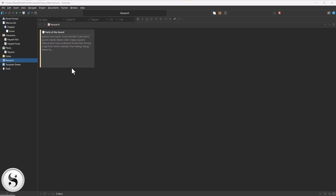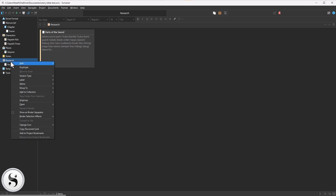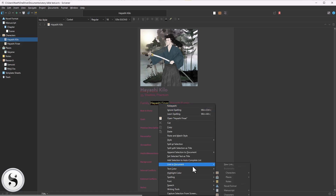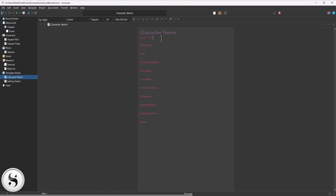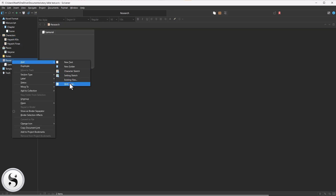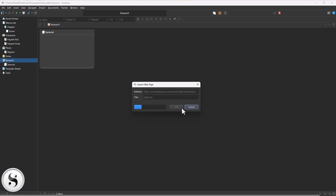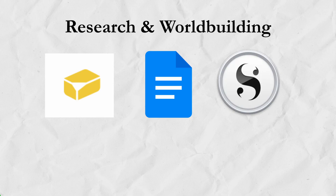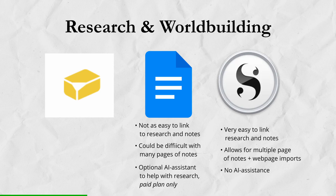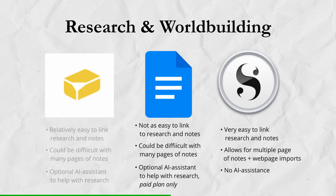Scrivener has a local folder system within its virtual binder for organizing research and world building materials. You can create folders for different research types, import files, and link research directly to specific scenes or chapters. You can edit the template files or create your own, making it easier to create character sheets and setting sheets. While you can't directly research within Scrivener, copying and pasting information from external sources is easy. All three programs offer research capabilities, but they differ in accessibility and organization. Scrivener is the best for compiling large amounts of world building and notes, making it ideal for complex projects. Google Docs relies on linking separate documents, which can become cumbersome. ButterDocs strikes a balance, offering integrated note-taking and some organizational features.